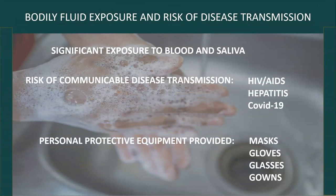Both dental assistants and dental hygienists are at risk of contracting communicable diseases. There is significant exposure to blood and saliva. Patients may have HIV/AIDS, Hepatitis B, Hepatitis C, and/or COVID-19. Students are provided all necessary protective gear, including masks, gloves, glasses, and gowns. However, you must understand the risk involved in being a healthcare provider and determine if this is a risk you are willing to take.